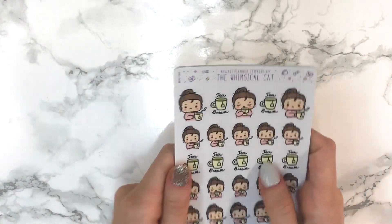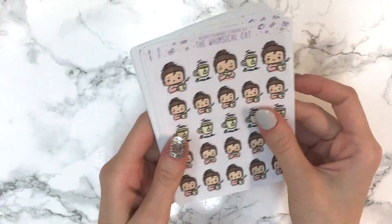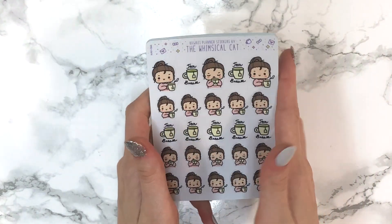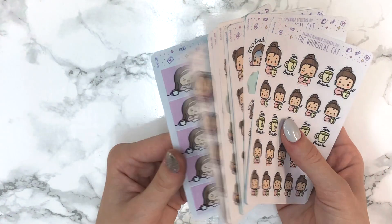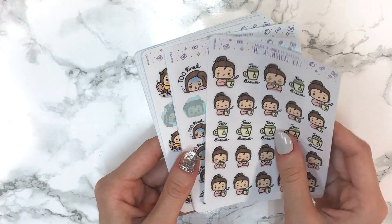That was it for my Whimsical Cat Studio order, and it definitely will not be my last — I am obsessed. The day I got them I just kept staring and pulling them out to play with them. Don't forget you can use my code 'futuremdplans' for 15% off, linked in the description. I checked and she doesn't have any higher discount codes anywhere — this is the highest discount you can get outside of a sale.